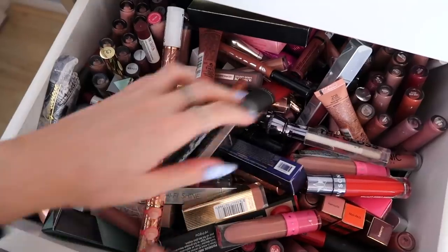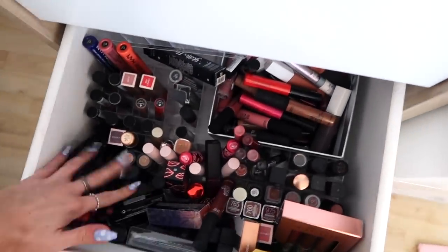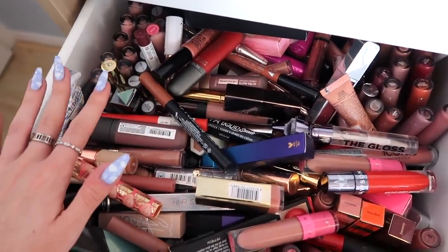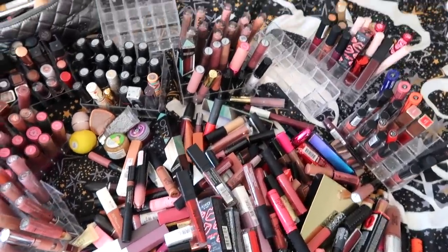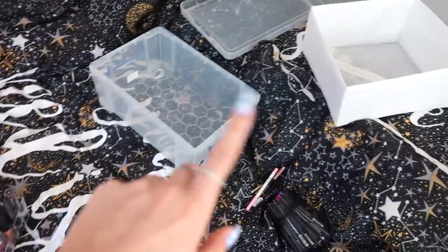These are my lip drawers — as you can see there is a ridiculous amount in here, and that is mostly nude lipsticks. Then I've also got this drawer which is even more lipstick. I'm going to move all of my lip products onto my bed so I can go through them properly and do swatches. Oh my god, this is a problem. I've got a few of my most-used lip products in a makeup bag, plus some more lip liners. There's not even enough room for me on this bed.